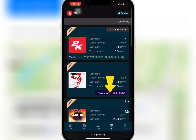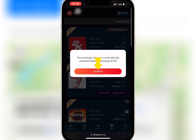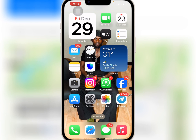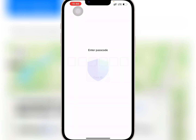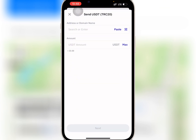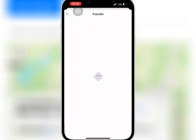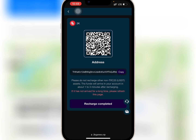I want to buy VIP 1, so I will tap on unlock now, confirm it, and copy the address. I will go to my wallet to do the deposit. I'll paste the USDT address, enter the amount I want to recharge, and confirm it. When I'm done, I'll go back to the website and tap on recharge completed.